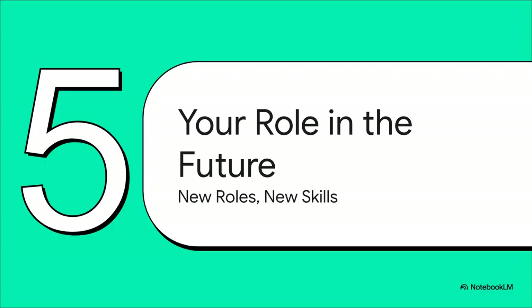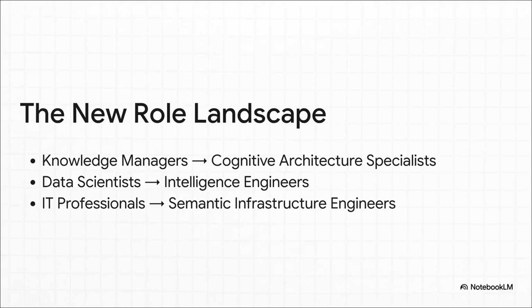This whole evolution isn't just about creating smarter tools for us to use — it's creating entirely new roles and demanding a whole new set of skills. We're even seeing the job titles themselves evolve. Knowledge managers are becoming cognitive architecture specialists — the people who literally design an organization's brain. Data scientists are turning into intelligence engineers, focusing on that workflow between humans and machines. This is a fundamental shift in how we think about what expertise even is.